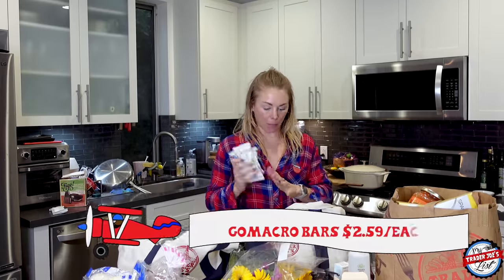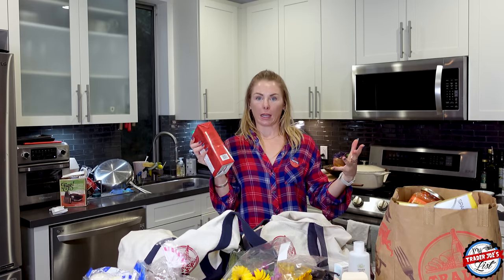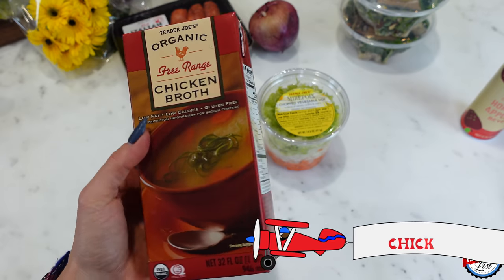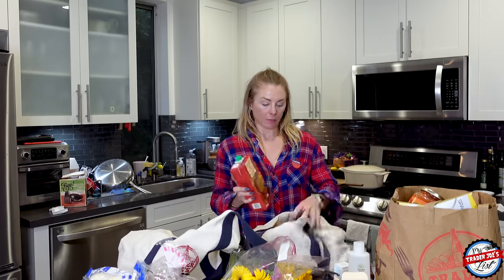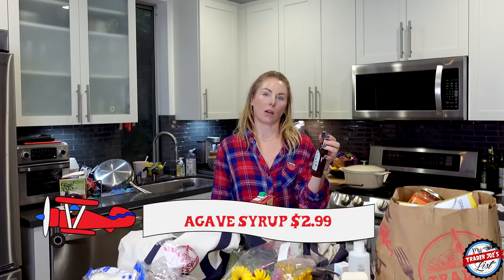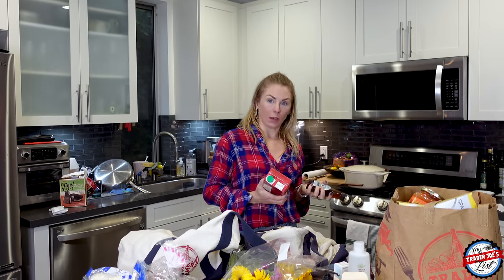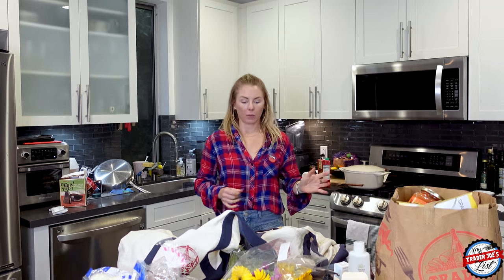I also picked up some Go Macro bars. I'm going to make soup tonight — I don't really know what yet, but you guys gave me a lot of options in my stories. For the bar cart, I also got agave syrup because I like to make skinny margaritas — a little mezcal, agave, some lime juice, and you can throw in an element packet.